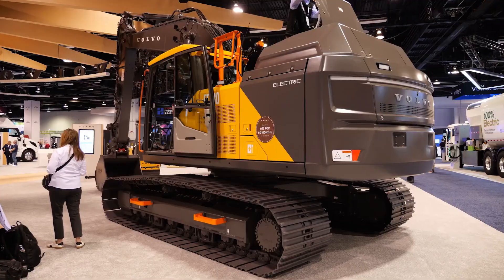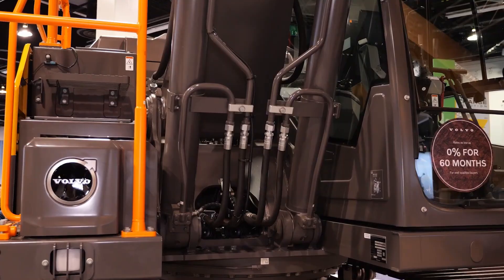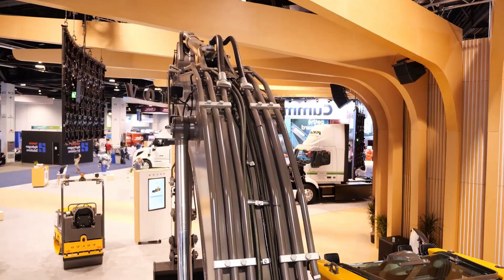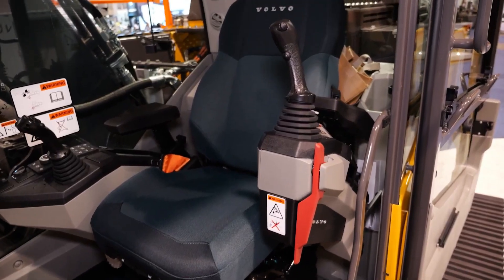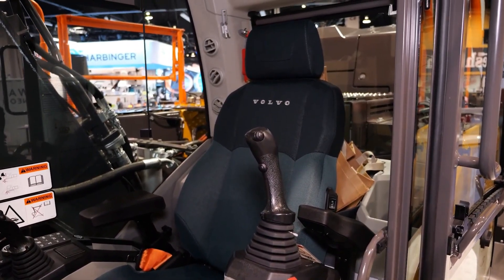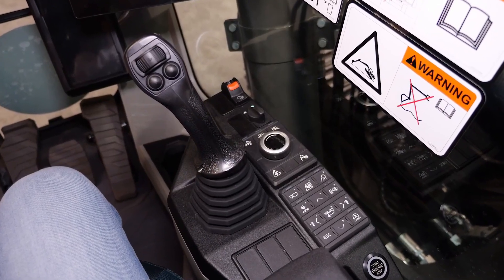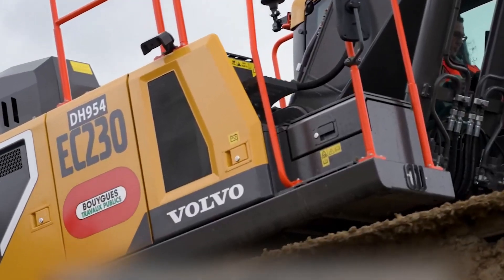Volvo just made it real. Meet the Volvo Electric Excavator, a next-generation machine built for a cleaner and smarter future. Powered by high-capacity batteries and advanced electric drive systems, it delivers instant torque, smooth control, and silent operation, without sacrificing performance.